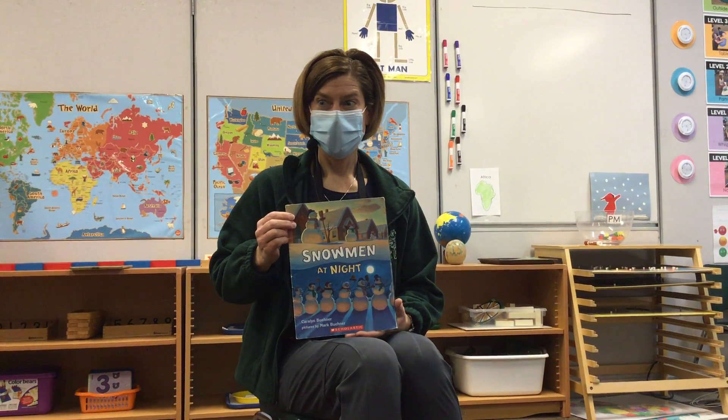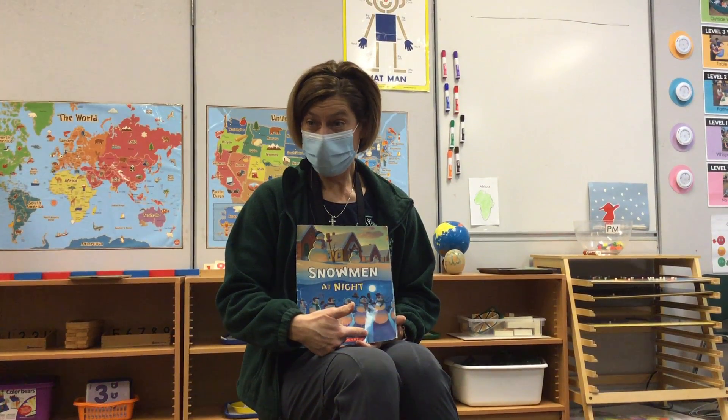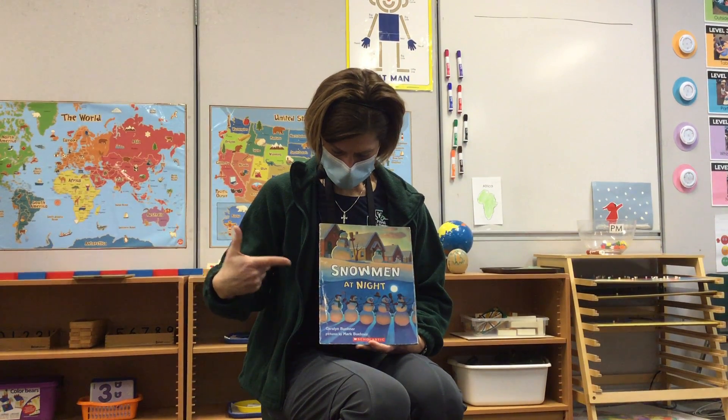Because there's snowmen on the picture? Is that what you're saying, Nathan? And how do you think I would know that this story takes place at night?